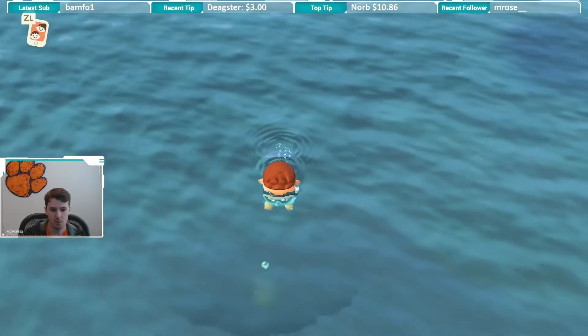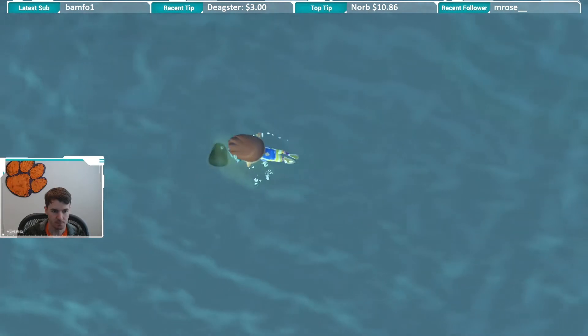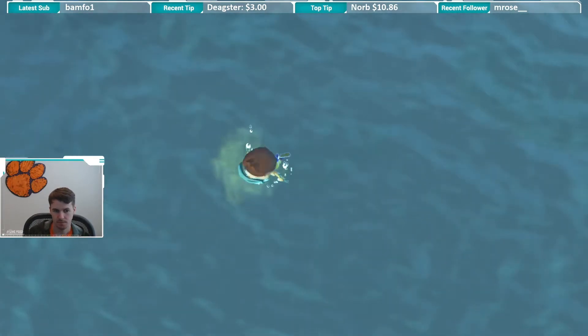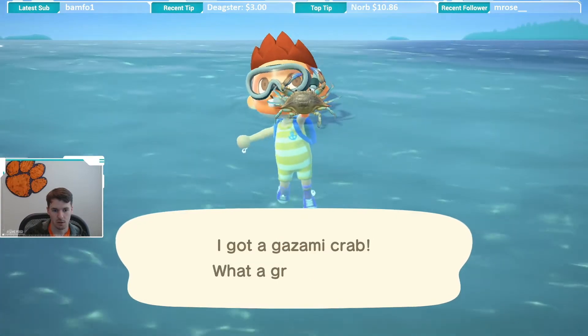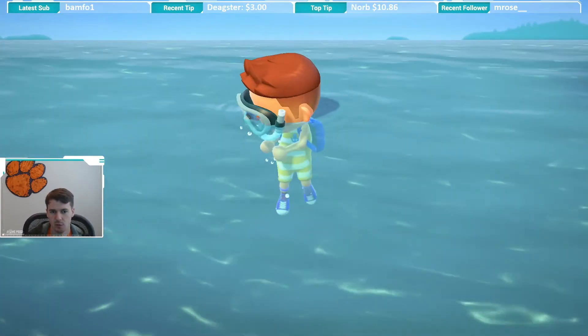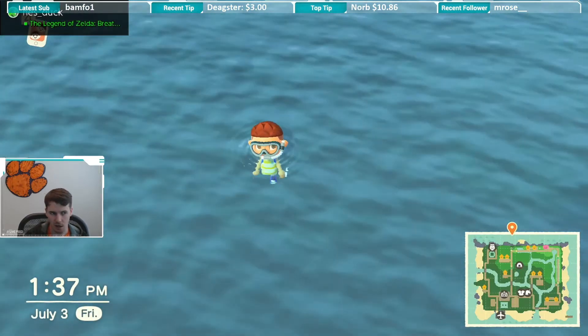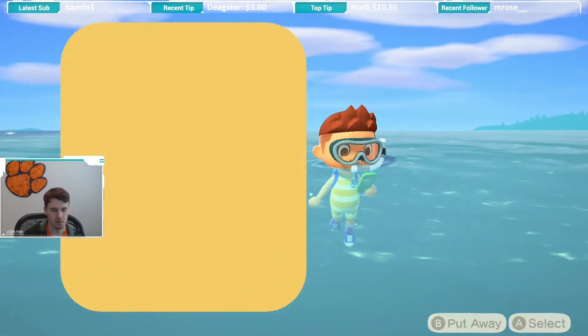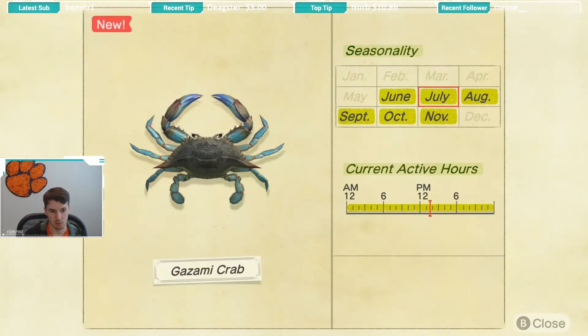YouTube, what is up! Right now we have something swimming over here — pretty big shadow. Caught a gazami crab! That one doesn't move too fast; it actually moves kind of like the octopus speed. It's kind of funny they call it a gazami crab — I think that's actually a blue crab. Looking at what it looks like in real life, it was definitely a blue crab.